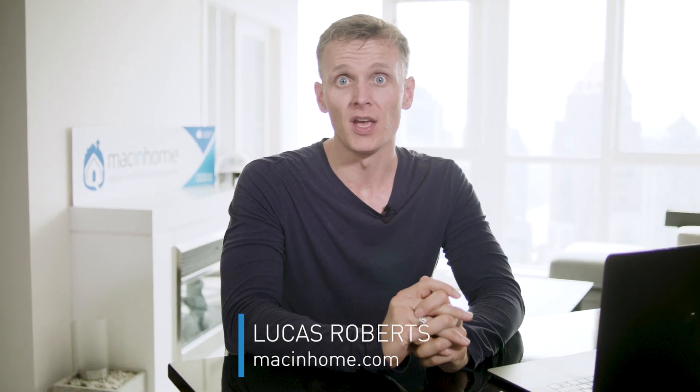Beatrice asks: how do I protect myself from online scams and phishing? Now, it'll usually look something like this.